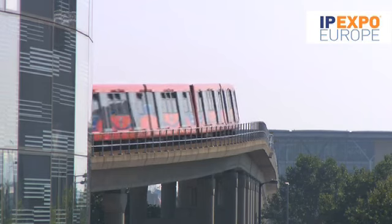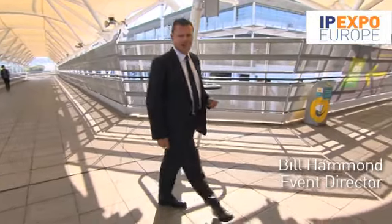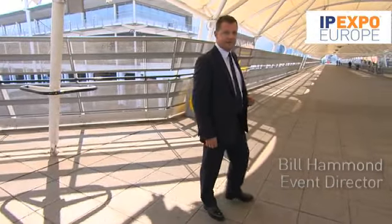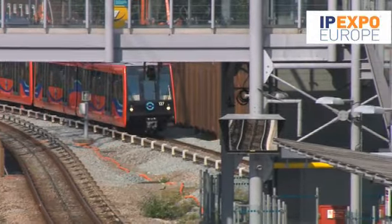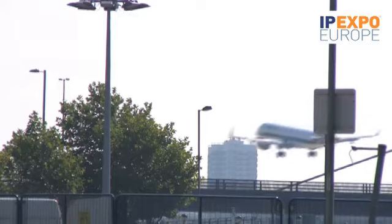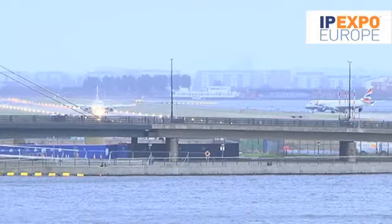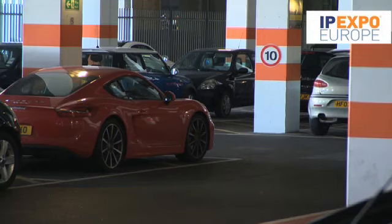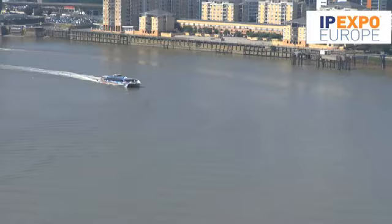Getting to ExCeL is very straightforward. The transport infrastructure was tested to the extreme in 2012 with one and a half million Olympic visitors. The venue is connected to two DLR stations and it is two minutes from London Underground's Jubilee Line. ExCeL is five minutes from London City Airport. It boasts 3,700 on-site parking spaces, and it even has a cable car which links to the Thames Clipper river services.